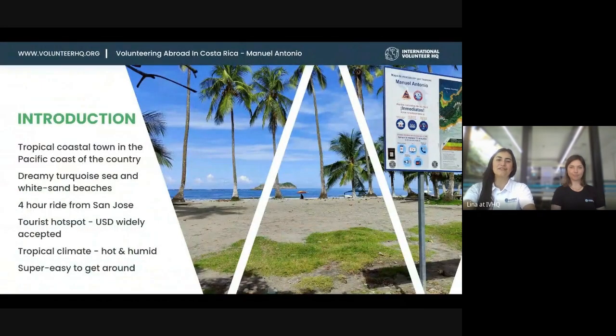Our second location in Costa Rica is Manuel Antonio, around four hours from San Jose depending on traffic. It's based on the Pacific coast of the country, so you can expect it to be hot, tropical, and humid — but you also have the beach right at your doorstep, which is fantastic. It's a tourist hotspot, so you can expect to see tourists from everywhere. US dollars are widely accepted all over Manuel Antonio.